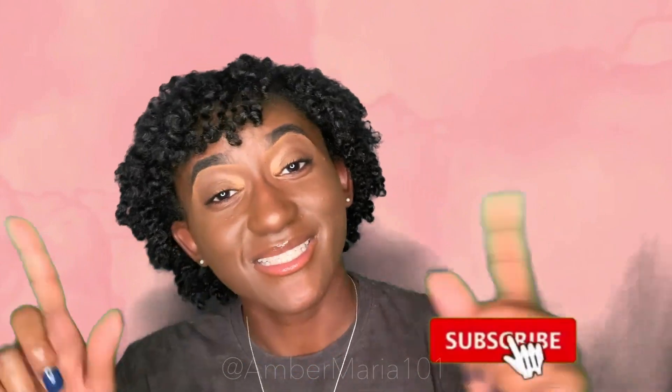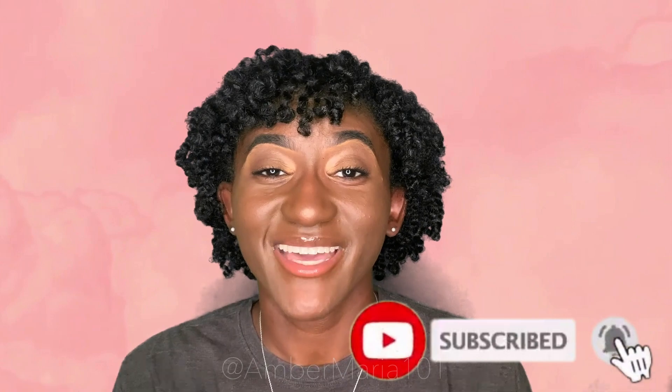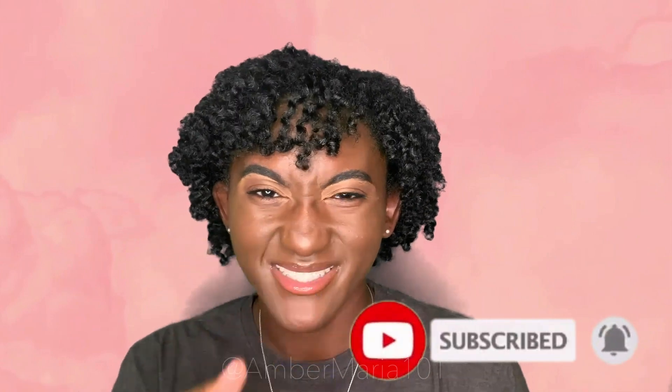If you like this video give it a thumbs up, and if you like me go ahead and hit that subscribe button and the bell button so you can get notified every time I post. Thank you again for watching — God bless you, peace.